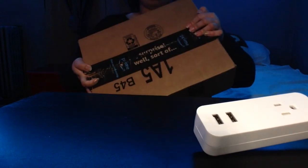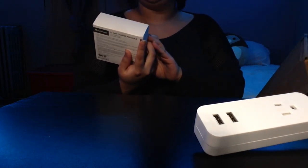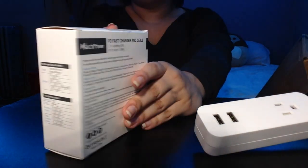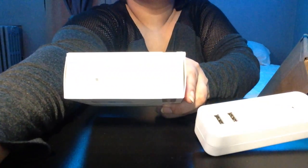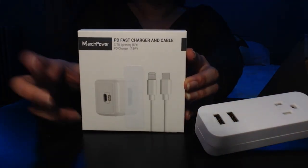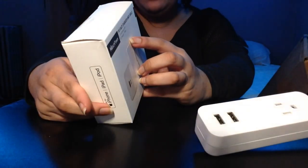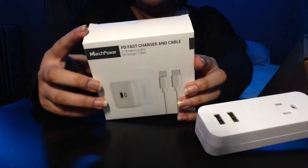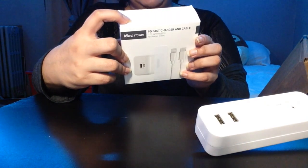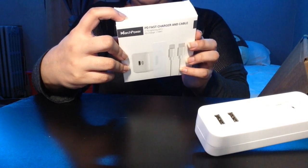Guess what, guys — I have a second item in my box. This right here is the March Power PD fast charger and cable, C to Lightning PD charger, so it's for iPhone, iPad, and iPod. This is made for many types of iPhones and iPads, and the newest iPod Touch.